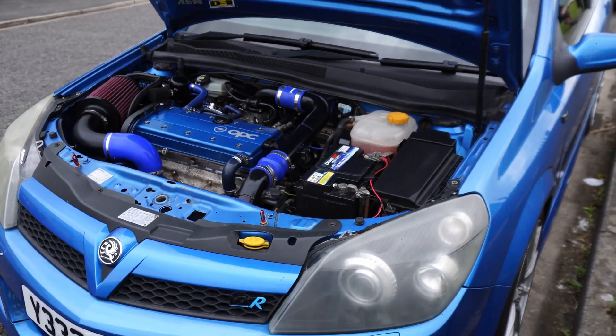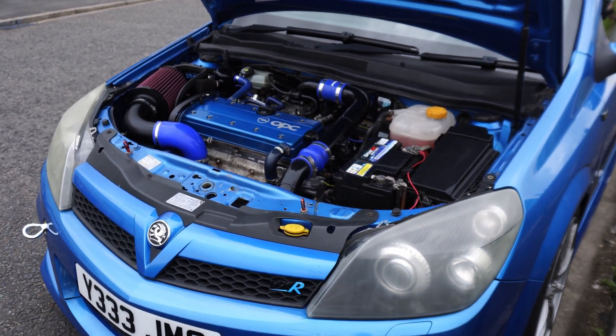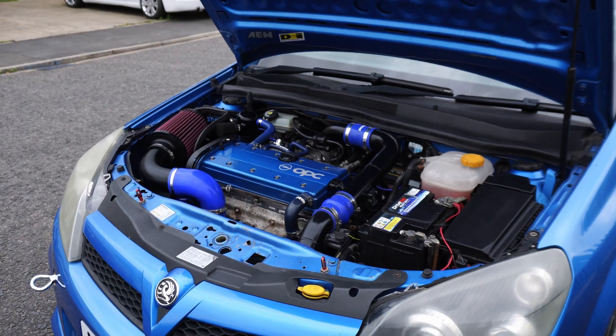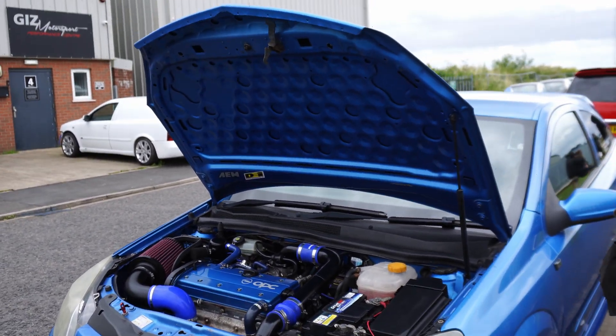I gave Ash the go-ahead to take the head off and fully rebuild it. But I can't leave anything alone, so while it was apart I asked Ash to port the head as well. A CNC port would have meant waiting six months, but a hand port was possible and did free up some power. Cutting back to yesterday when I picked the car up from Ash at Giz Motorsport — I took the car to a meet in Sheffield, parked up while I ate some food, and before I left it was enveloped in a cloud of smoke after idling for about 10 minutes, obviously not what you want after a fresh engine build.